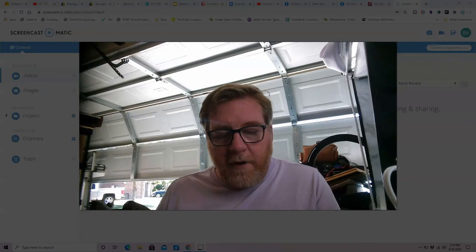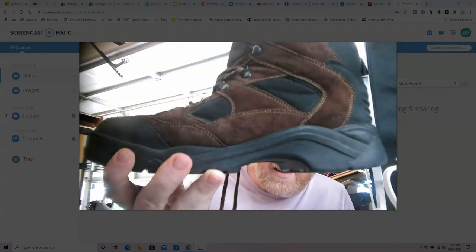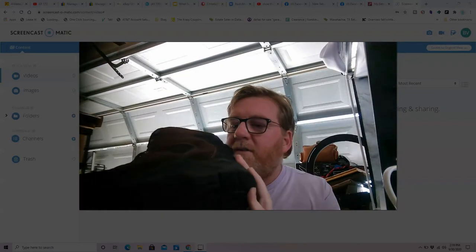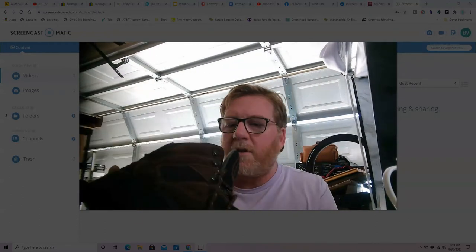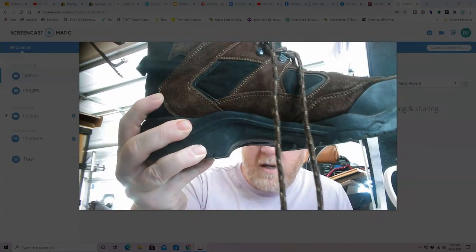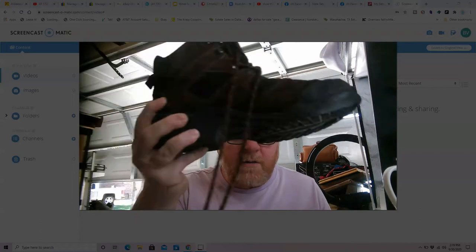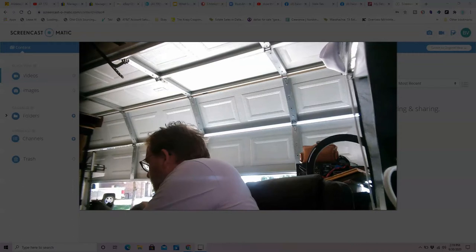First up — anytime I see hiking boots, I notice the tread right away, and this tread is really good. These are a pair of Redhead hiking boots in really good condition, size 13. I paid four dollars at a local thrift store, and based on comps these should sell for around thirty dollars plus shipping. Not bad — four dollars in, thirty out.